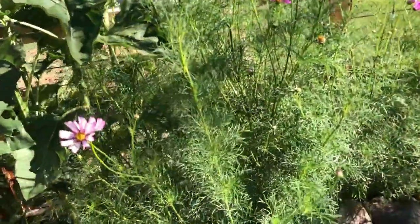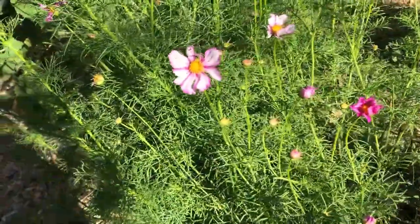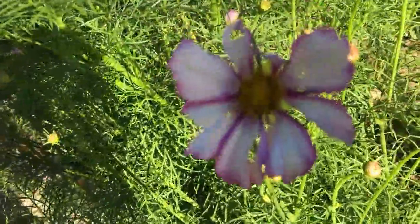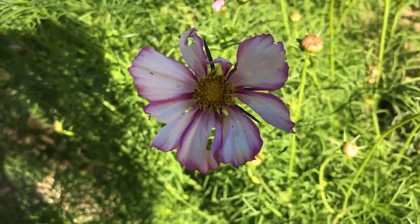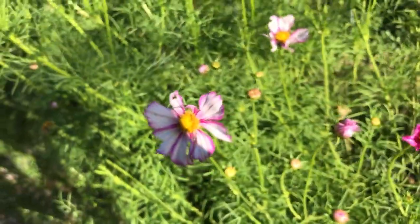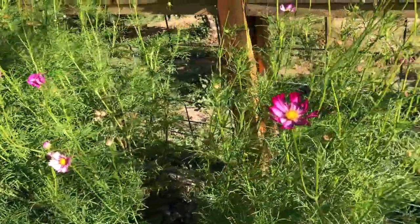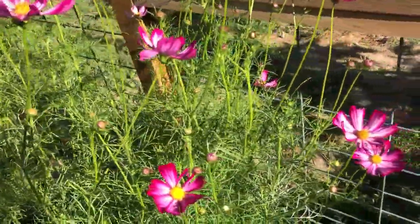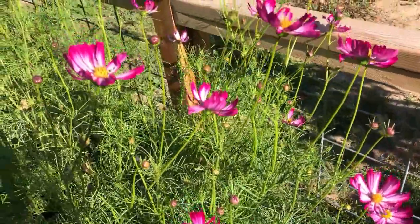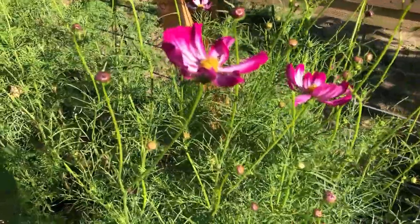These beautiful cosmos are called Candy Stripe — I showed these in my video. These are also getting really bothered by the earwigs. I think I need to set some more traps. I tried the oil and soy sauce traps — I think they work pretty good — but I don't think anything really helps when they're this bad. Everyone in the area has been saying earwigs are really, really bad this year — worse than ever.